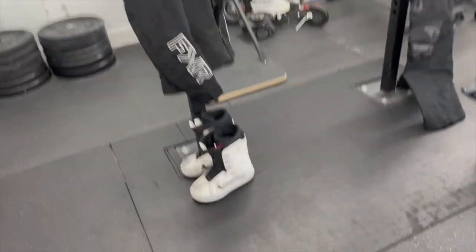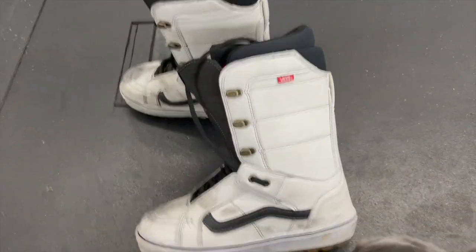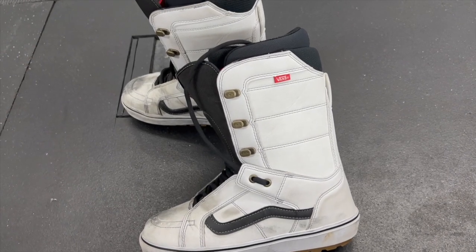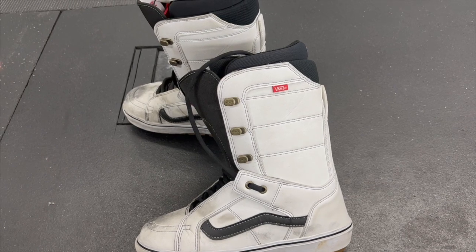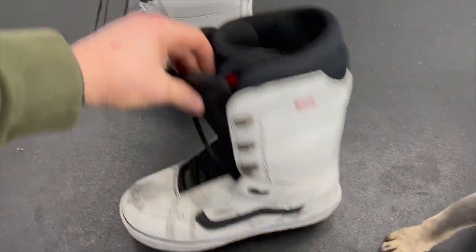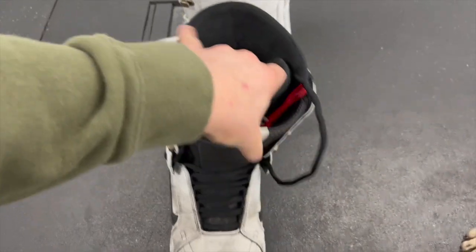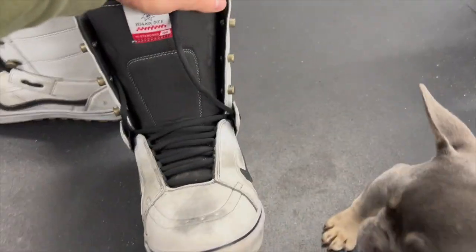The only thing left are boots. I actually run snowboard boots — this year and last year I have Vans snowboard boots. This comes from snow cross racing, where we ran snowboard boots for ankle support. I've had 32s, Vans, Burtons, and they all work great — my feet never get cold. The one thing I do is pull the liners out when I first get them and spray them with Scotch Guard to waterproof them a bit better. These got pretty beat up — I went with white to match the sled this year.